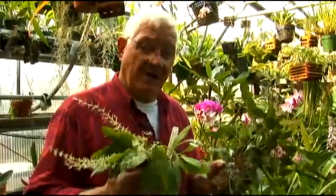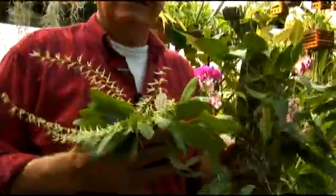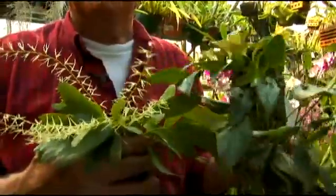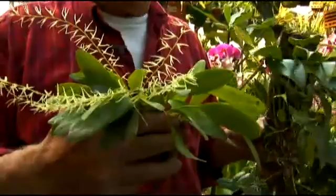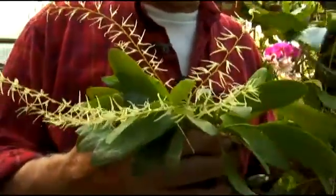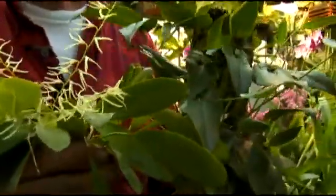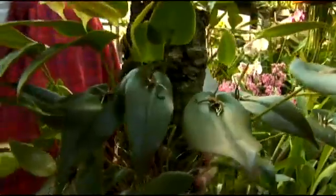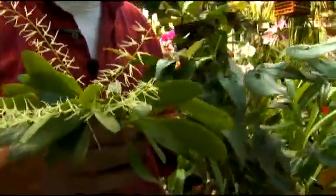The pleurothalids are another one of the groups of orchids from the high mountains of Central and South America, and some of the flowers on these are so remarkable they're almost unbelievable when you see them in flower. They are one of the largest groups of orchids and are still being evaluated to see if the group is going to be divided. We have two different forms here, one in flower and one in bud.